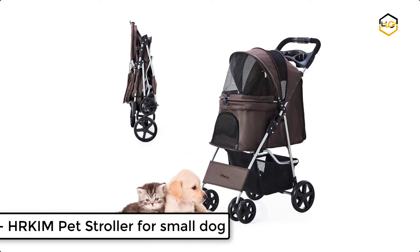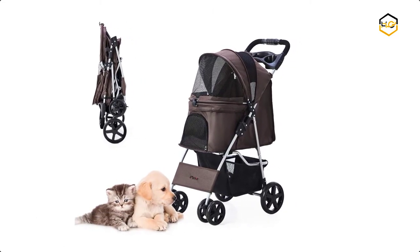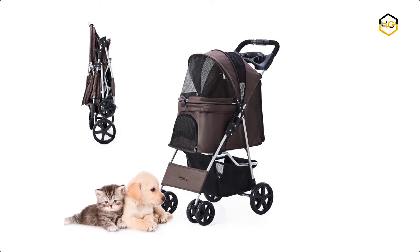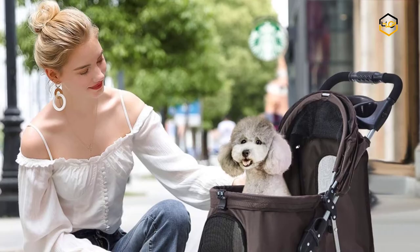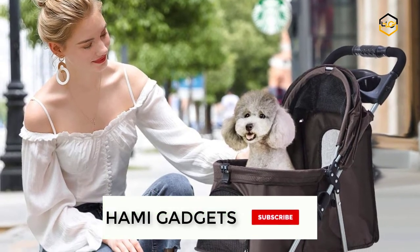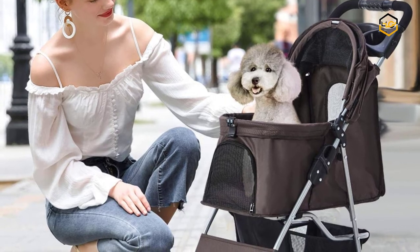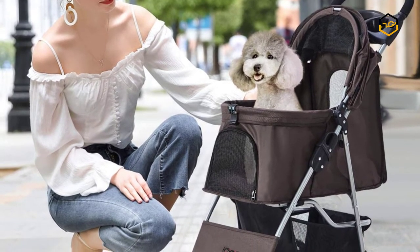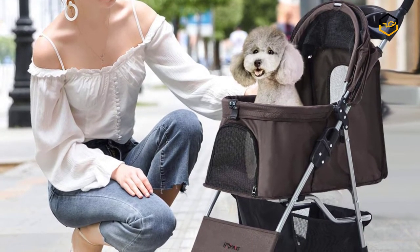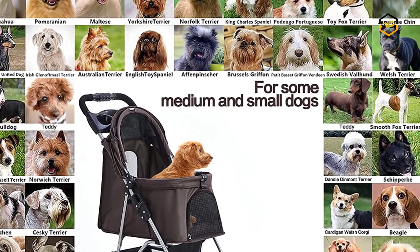At number 4, we have the Herkem Pet Stroller for Small Dogs. The structure is made of a superior, durable, bending-resistant steel frame which can hold small animals up to about 33 pounds. It is equipped with water-resistant 600D Oxford cloth, and is bite-resistant and scratch-resistant. Its easy-locking no-zip entry technology allows access to your pet without fumbling with zippers, and a seat belt leash keeps pets safe and secure.